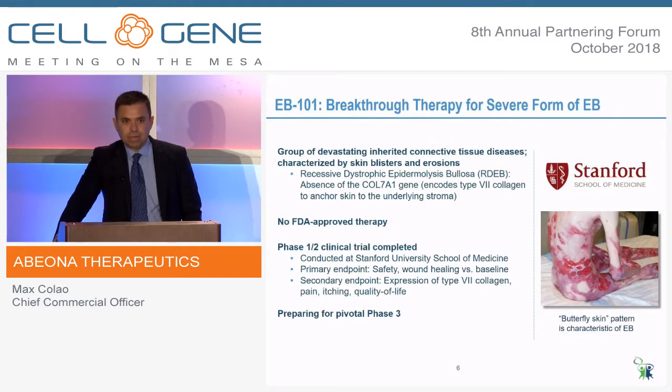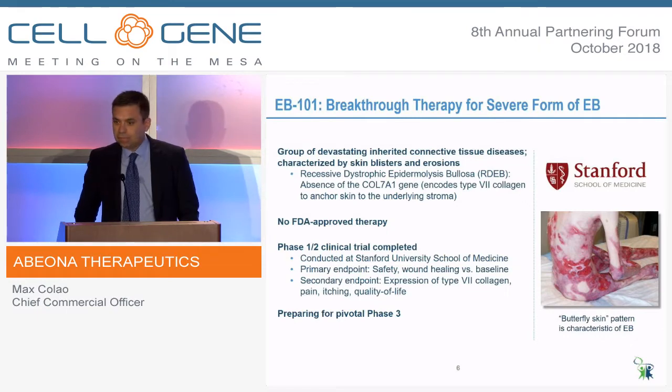As a caregiver, you can think about what it means to take care of a child like this and bathe them daily with water that's diluted with bleach to try and stave off infection. These patients typically live to their 20s and 30s. There is no FDA-approved treatment today, and we've conducted a Phase I-II clinical study — I'll show you some results — and we're now preparing for a Phase III.